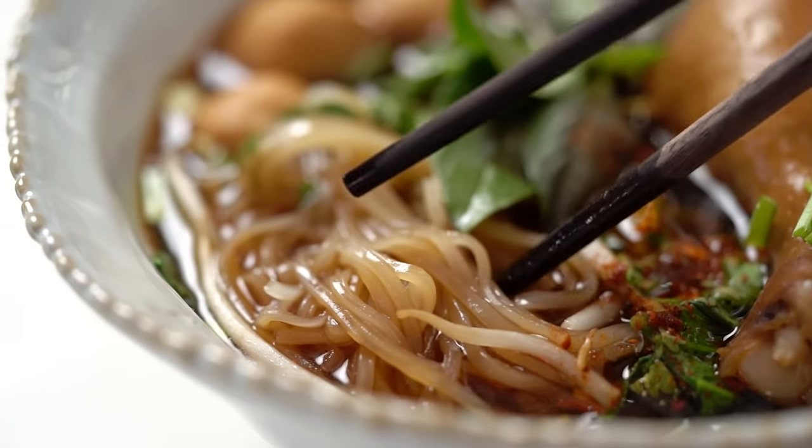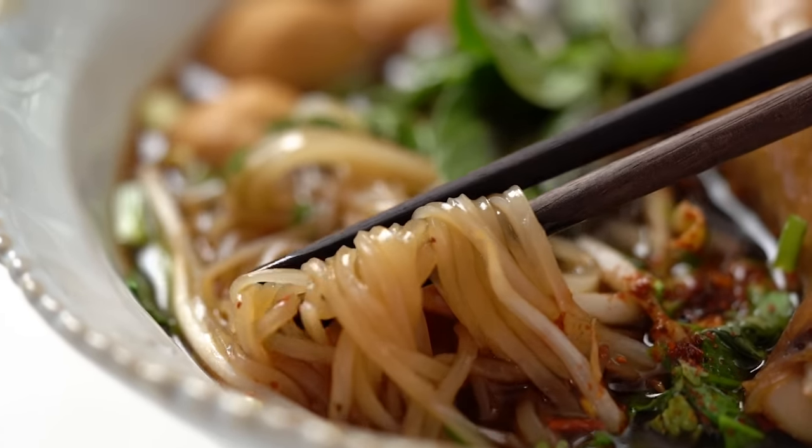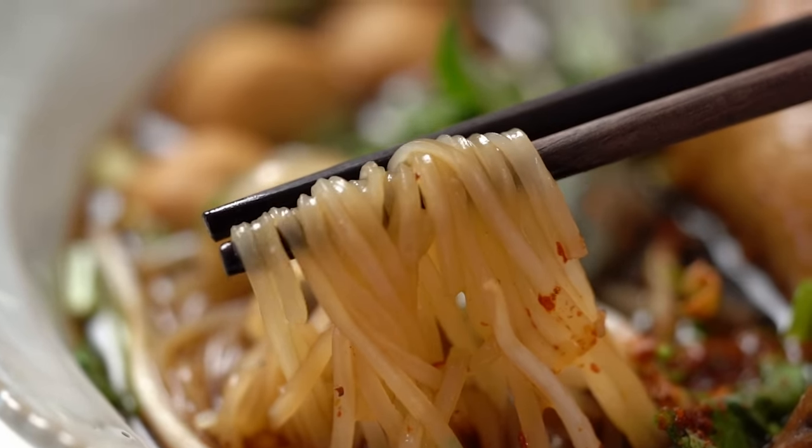Wait till you try this soup — the flavour is so incredible for something that we've done so quickly. I can't wait to get in there. A steaming bowl of noodle soup — there is nothing better in this world.